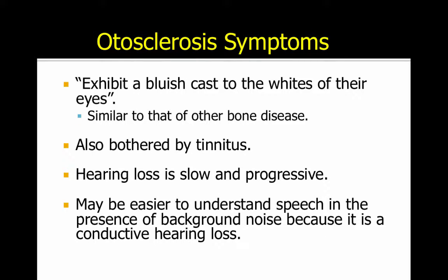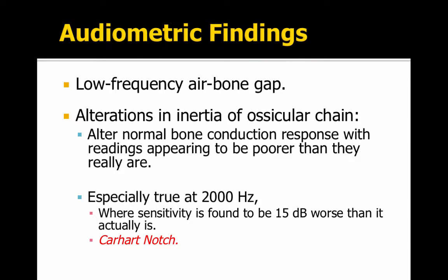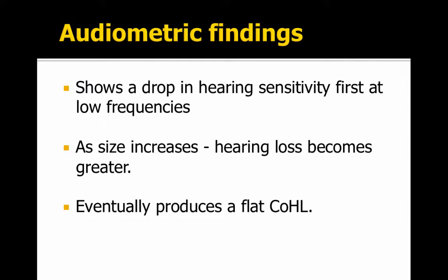One of the symptoms is a bluish cast to the whites of the eyes, similar to other bone diseases. The patient might also be bothered by tinnitus. The hearing loss is slow and progressive. It might be easier to understand speech in the presence of background noise because it's a conductive hearing loss. It takes place in the low frequencies — there's a low-frequency air-bone gap — and it alters the inertia of the ossicular chain. It's especially common at 2,000 hertz.